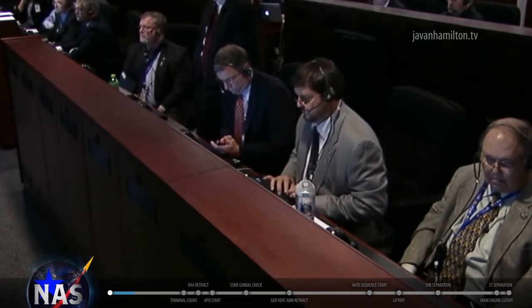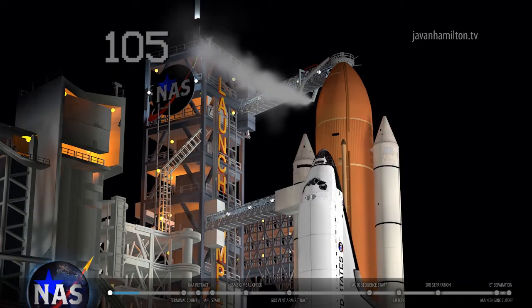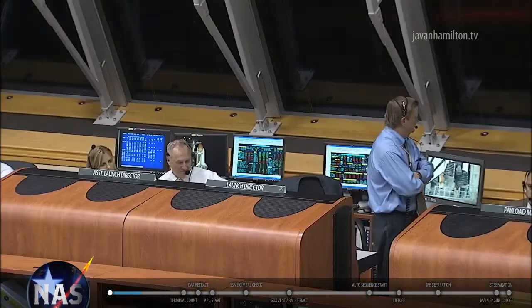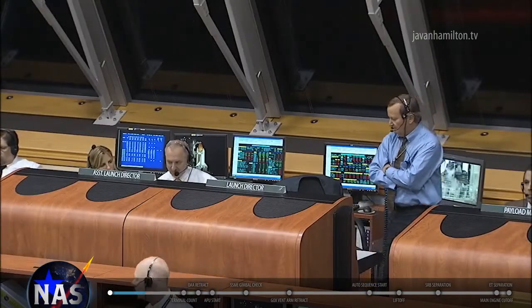Houston flight? Houston flight is go. Mila? Mila go. STM? STM is go. Safety? Safety consoles go. SP? SP go. CDR? Go. LRD? LRD is go. And SRO? SRO is go. You have a range clear to launch. Copy.